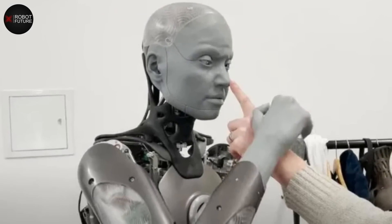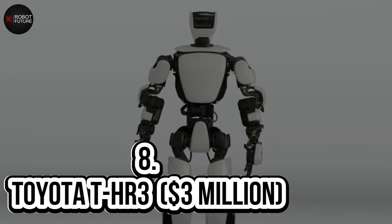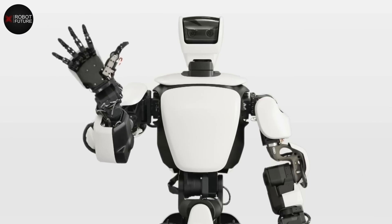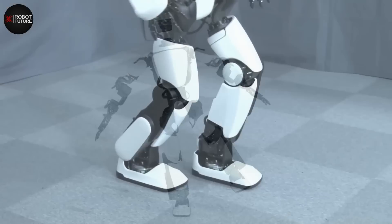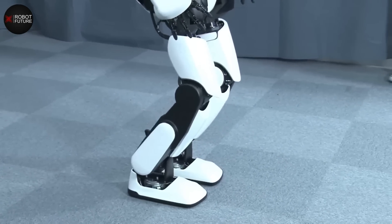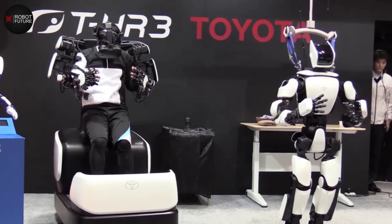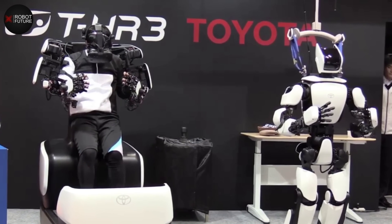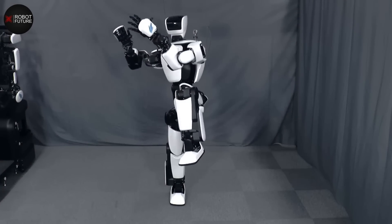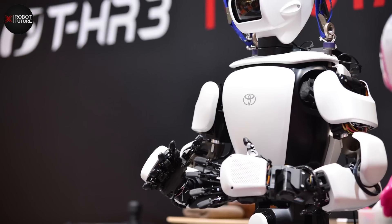Number 8: Toyota THR3 — $3 million. Get ready to meet the Toyota THR3, the do-it-all humanoid robot that can do everything from making drinks like a bartender to assisting with household chores and simple tasks. In 2017, Toyota announced its return to creating humanoid robots with its THR3. Since then, the bot has revealed new technologies including ever-better mobility, precise positioning, and wireless operation.